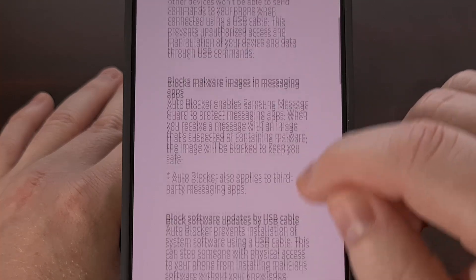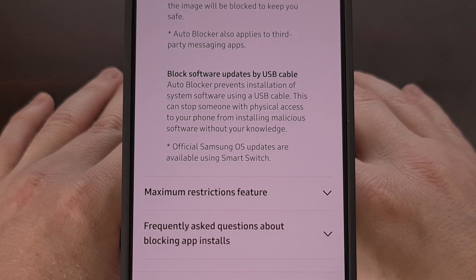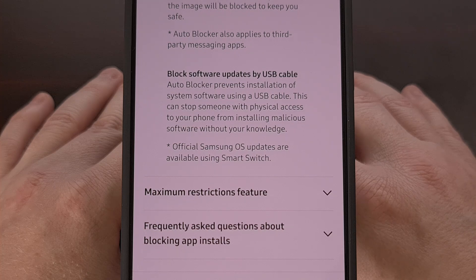So you're also going to miss out on the other features that are included, which is a shame, since I really appreciate the blocking of malware within images in their messaging apps.